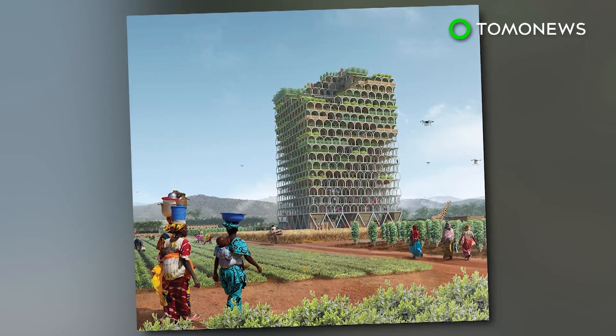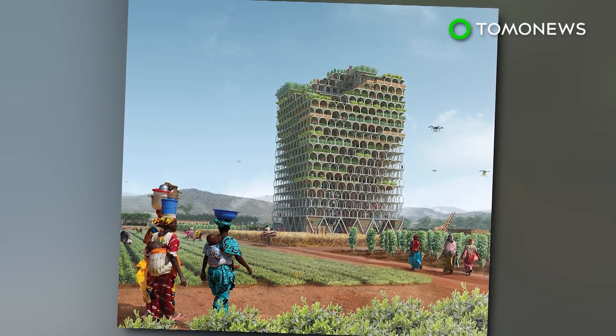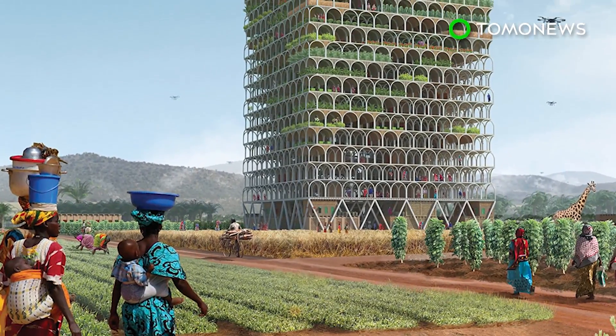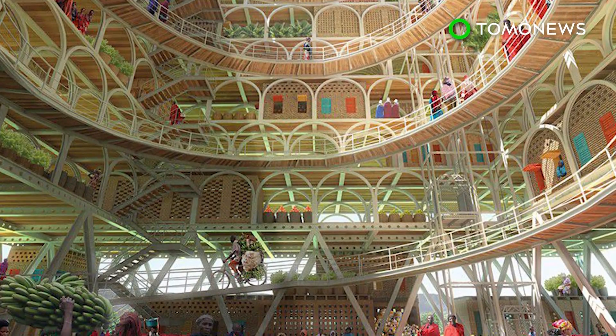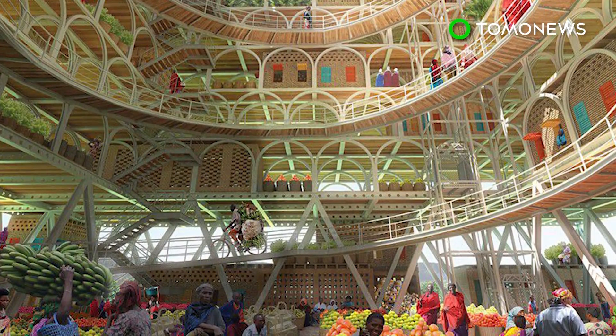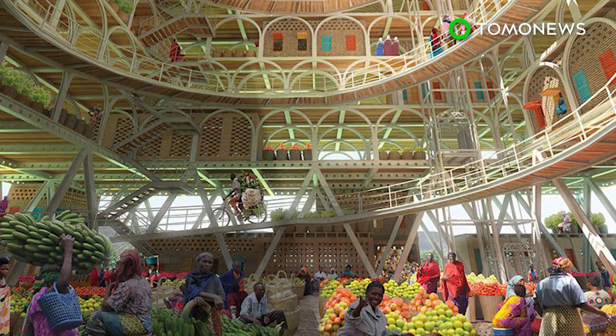The E-Volo skyscraper competition received 444 projects this year. Vertical factories in megacities, designed by a team from the U.S., came second. Third place went to Espiral 3500, a spiraling vertical structure by Spanish designers.